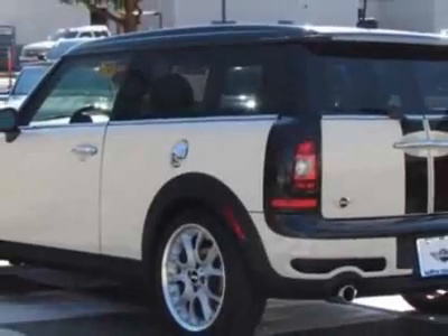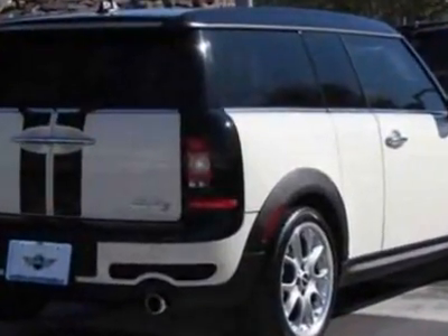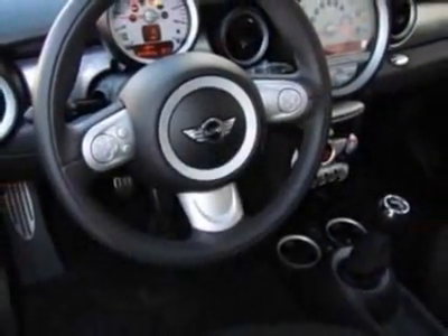For your protection, this vehicle has a factory warranty. This vehicle gets an estimated 26 miles per gallon in the city and an estimated 34 on the highway. This Cooper Clubman boasts a 1.6-liter inline-four engine and has a six-speed manual transmission.